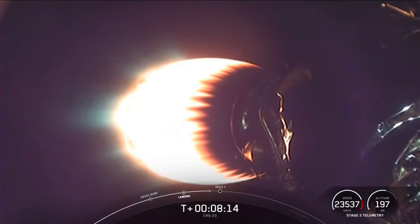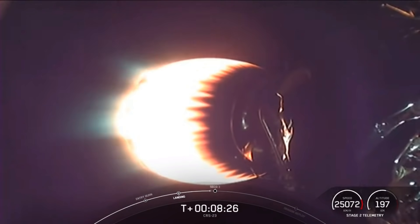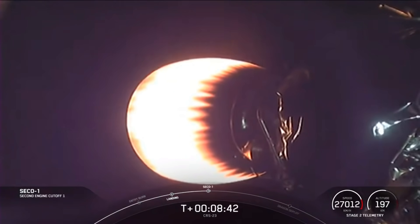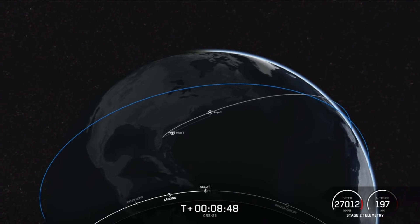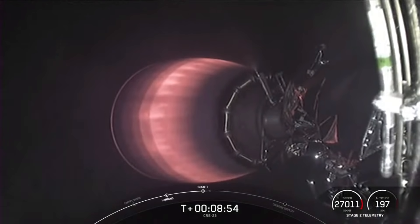Next event coming up is for the second stage — the Merlin vacuum engine will shut off its engine in an event called second engine cutoff, also known as SECO. Shortly after SECO we will be entering a coast phase and waiting for confirmation of a good orbit. SECO. Nominal orbit insertion, and we did get confirmation.